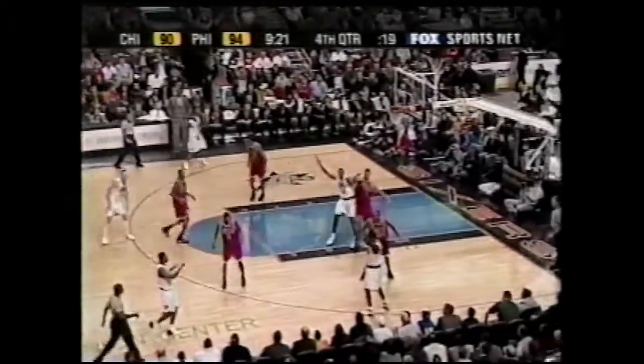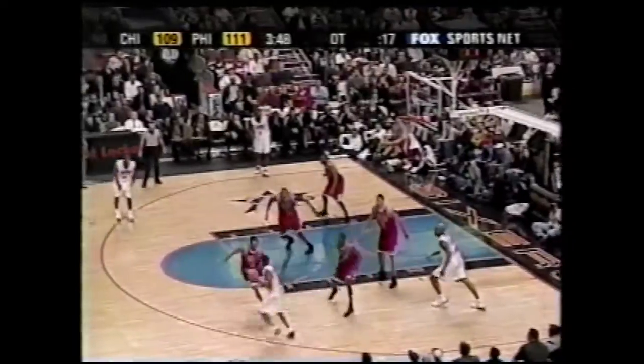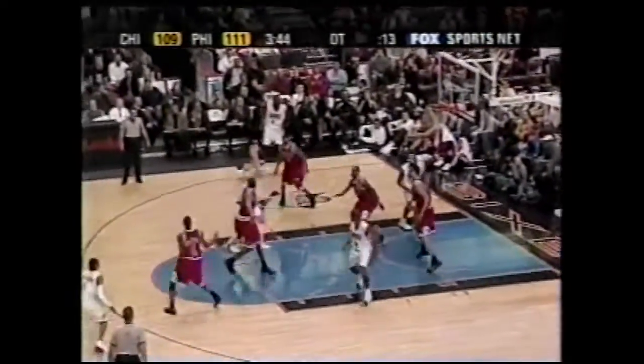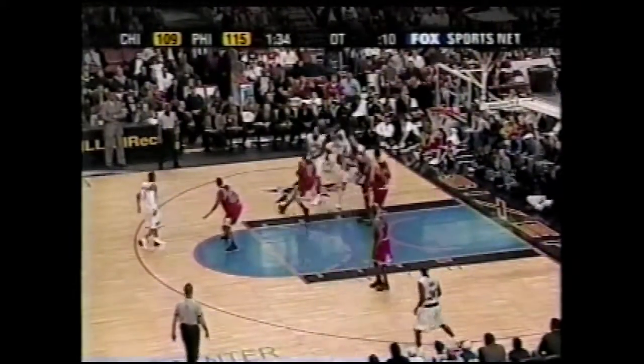Aaron McKee with it on the right side, Skinner posts up. On top, Keith Van Horn — a good look at a three. Iverson with it, goes on top to Van Horn, left side, Snow kicks it out. Jumper up and out. On top, Iverson, into the corner. McKee — jumper. That was a brick.